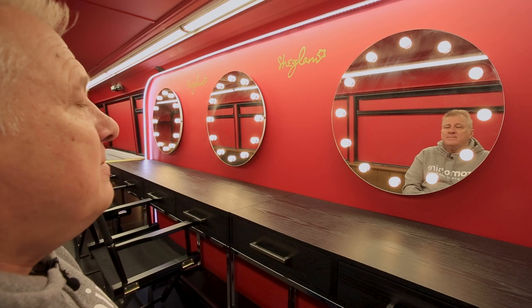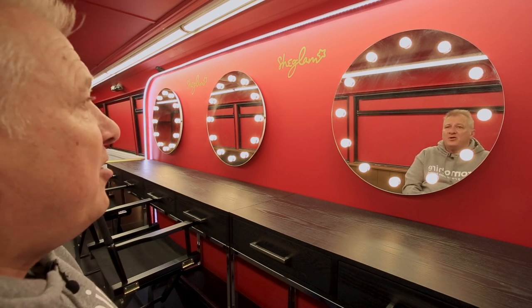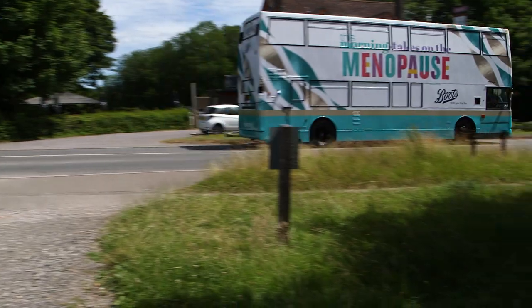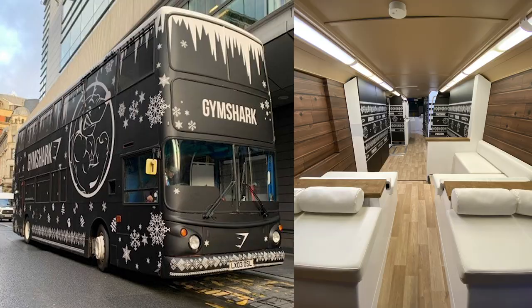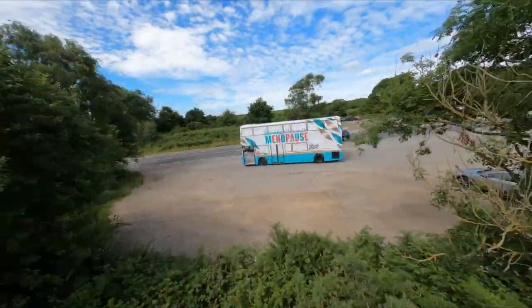We have three types of double-decker buses available and clients typically choose based on their activation. Our closed top double-decker buses are mostly used as a static or mobile exhibition space. However, they are a bit of a Swiss army knife and can be used for almost anything. This bus has been used by a variety of industries including retail, recruitment, beauty, wellness, finance, fintech, fitness, drinks, food, sport, music, television, and so much more.